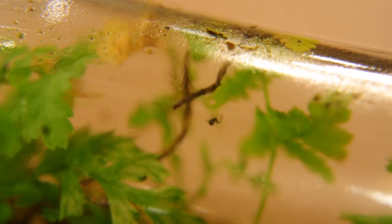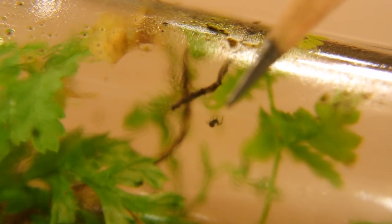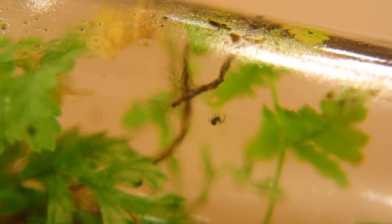It's hard to get him in focus, but there's a tiny inhabitant to our little world here. Do you see him? Here, I'll make him jiggle.